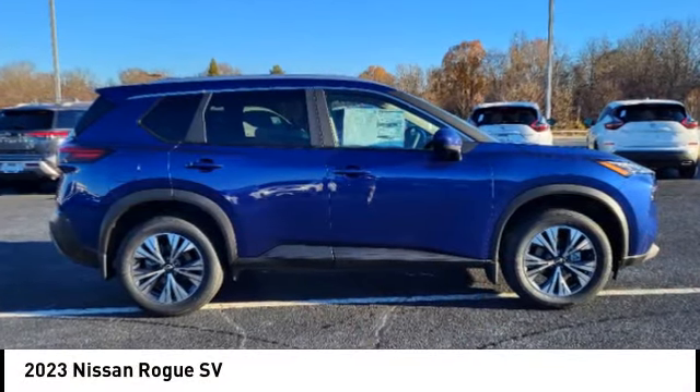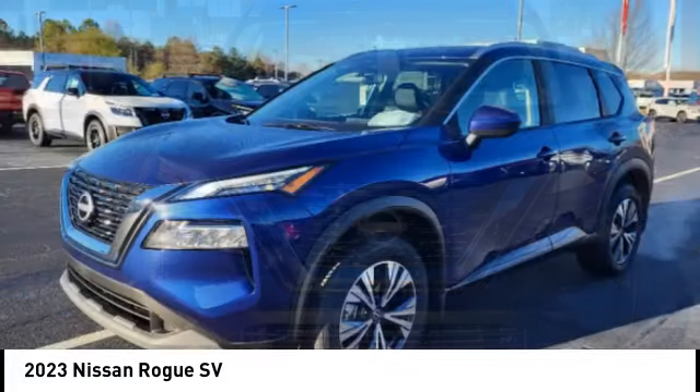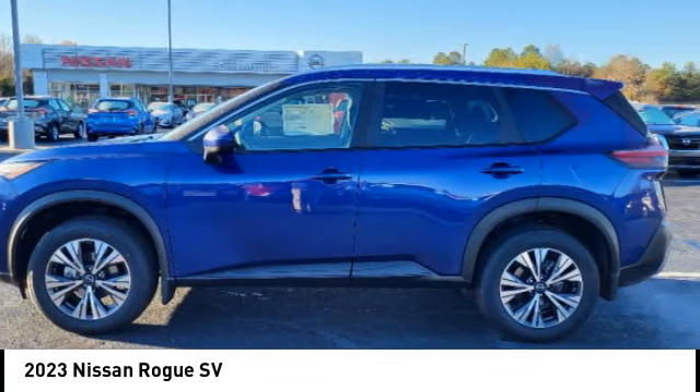Make a great choice today with the 2023 Rogue. The stylish Rogue gets 27 miles per gallon and still boasts nearly 58 cubic feet of cargo space.